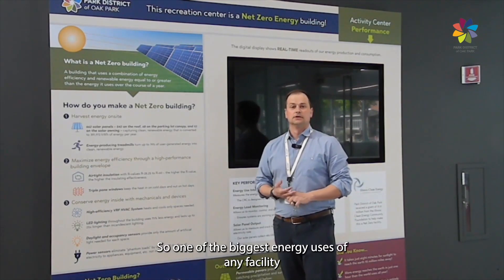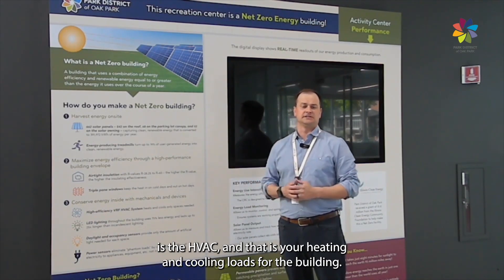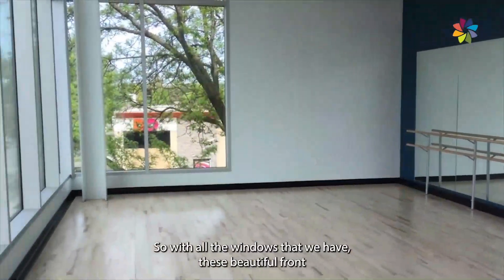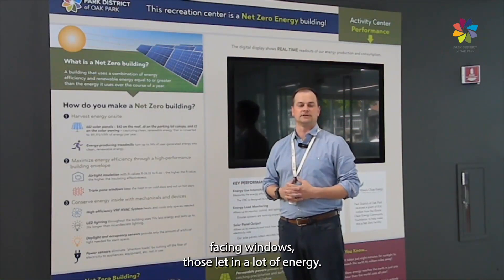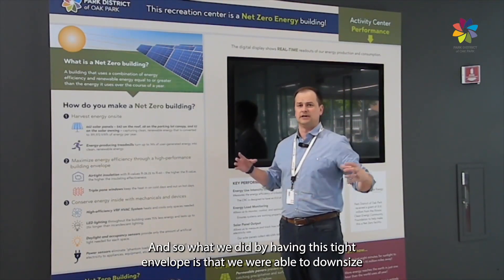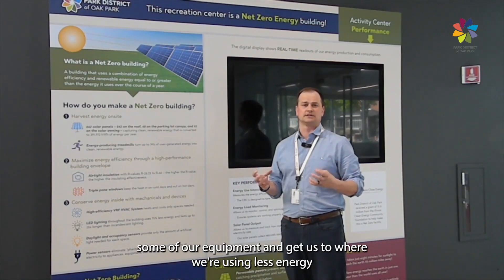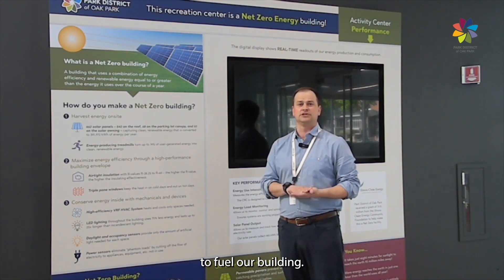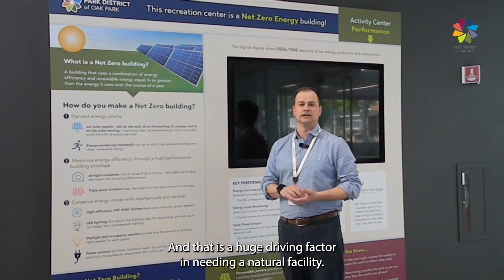One of the biggest energy uses of any facility is the HVAC — your heating and cooling loads for the building. With all the windows that we have, these beautiful front north-facing windows, those let in a lot of energy. By having this tight envelope, we were able to downsize some of our HVAC equipment and get to where we're using less energy to heat and cool our building. That is a huge driving factor in meeting a Net Zero facility.